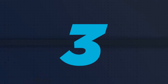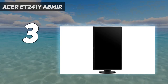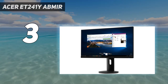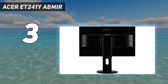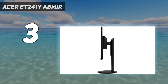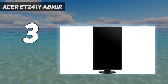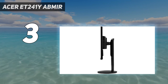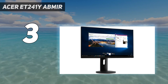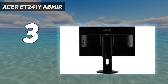At number 3: the Acer ET241Y Abmir. Staring at your computer for multiple hours every day strains your eyes, increasing the likelihood of getting computer vision syndrome. Luckily, the Acer ET241Y is an ergonomically designed monitor equipped with features to prevent digital eye strain. The first thing you'll note about the Acer ET241Y is its highly adjustable stand. This enables you to find an optimal viewing position by tilting the panel between -5 and -15 degrees, rotating it up to 90 degrees, or sliding it vertically up to 3 inches.